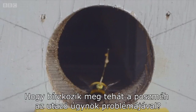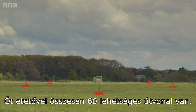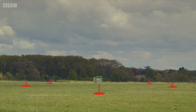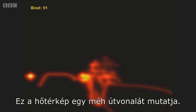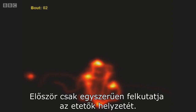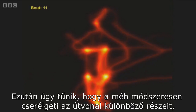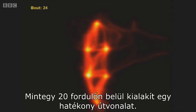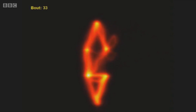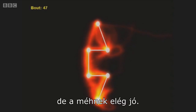So how does the bumblebee tackle the travelling salesman problem? With five feeders there are a total of 60 possible routes, and the shortest is around the outer edge. This heat map shows the path taken by a single bee. At first it's simply discovering the positions of the feeders. Then the bee appears to methodically change different parts of the route to see if it can make it shorter. Within 20 trips it's honed in on an efficient route. This route is not always the absolute shortest, but for the bee, it's good enough.